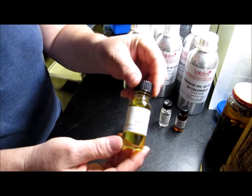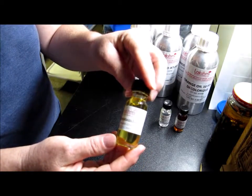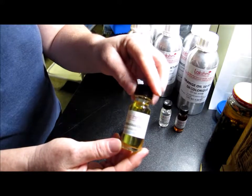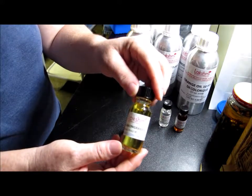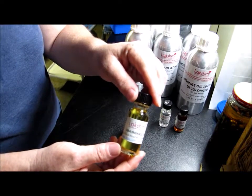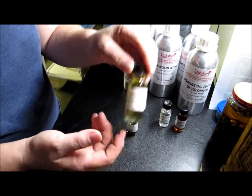And this lemongrass — this is going to go a long way; it's a really good, strong-smelling oil. Better in my opinion than Crafter's Choice, and just as good if not a little better than Bulk Apothecary's lemongrass.